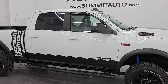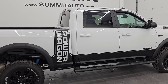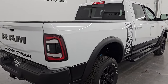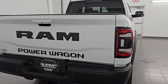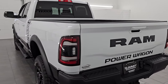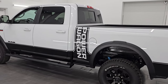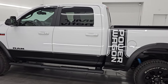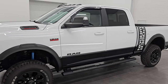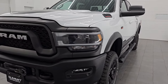Hey, this is Brett. Hope everybody's having a great day. I am super excited to go over this 2021 Ram 2500 Crew Cab Short Box Power Wagon Level 2. It is stock number 14601Z. I am here at Summit Automotive in Fond du Lac, Wisconsin, your new and used Ram and heavy duty truck headquarters. This 2021 Ram 2500 has the 6.4 liter V8 Hemi engine.